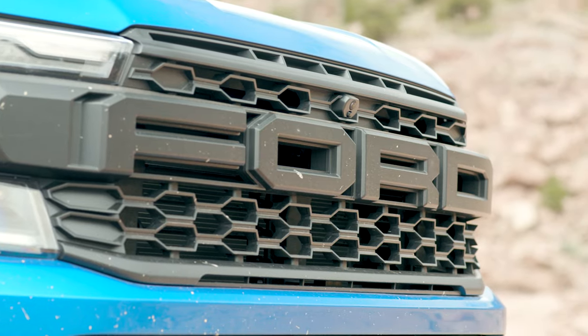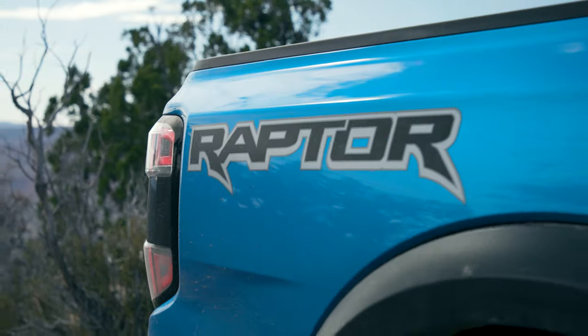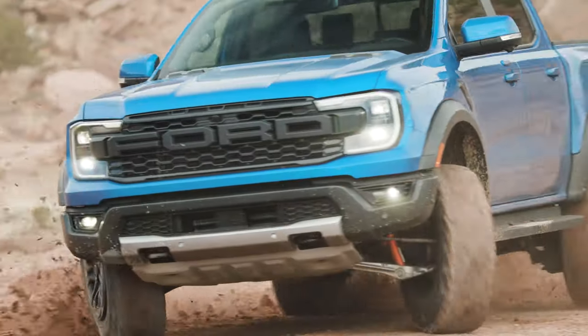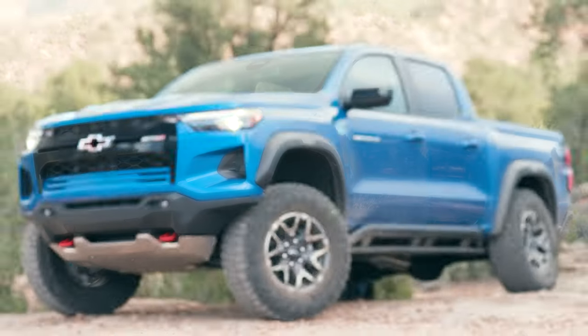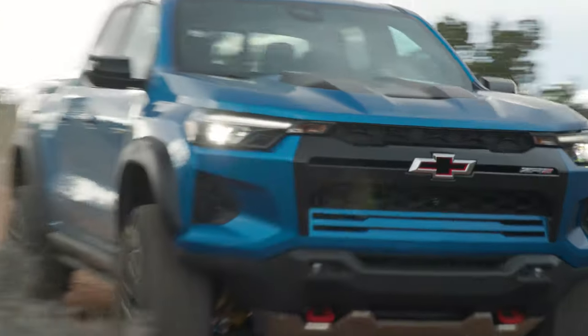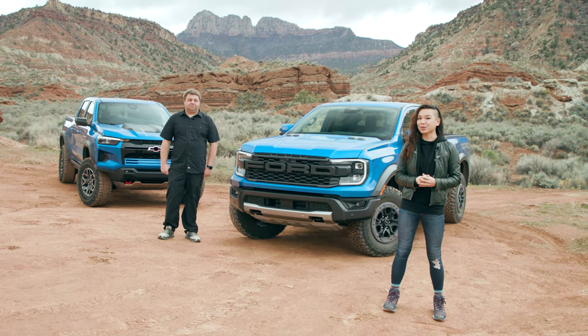It is a tale as old as time, this Chevy versus Ford one. And today, we are writing a new chapter of it. We're putting the Ford Ranger Raptor up against the Chevy Colorado ZR2 and seeing which one is the better off-roader.